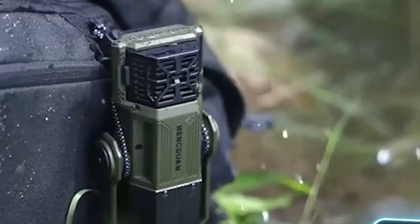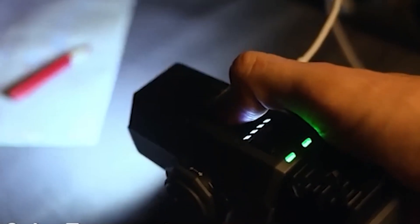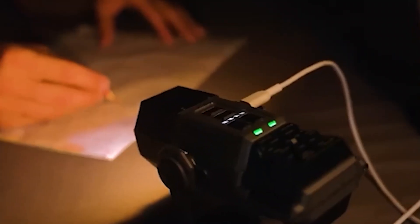It weighs 465 grams, even with its built-in flashlights and a 14,400-milliamp power bank. The price for this handy gadget starts at $50, which is quite reasonable for such a useful product.